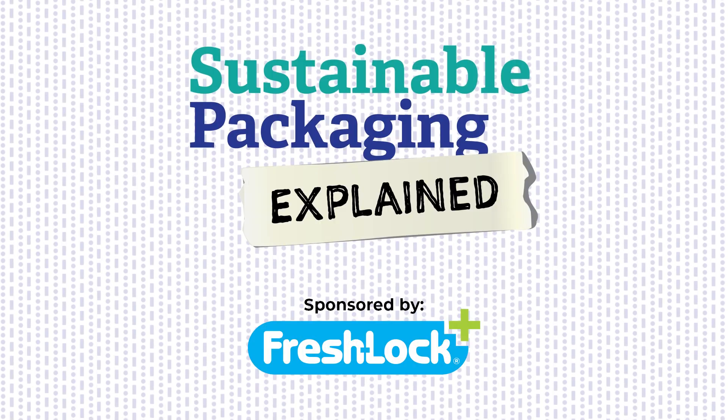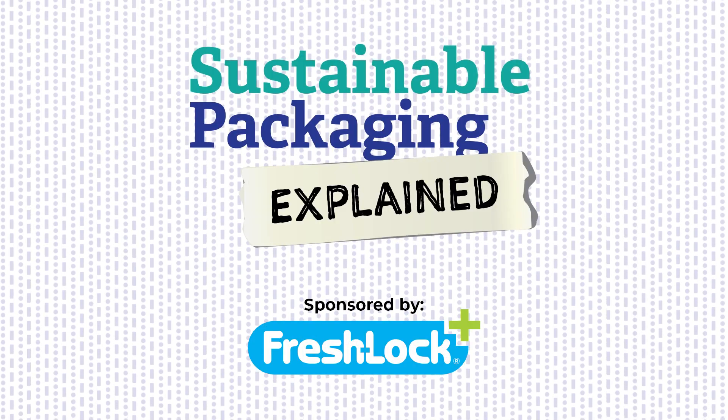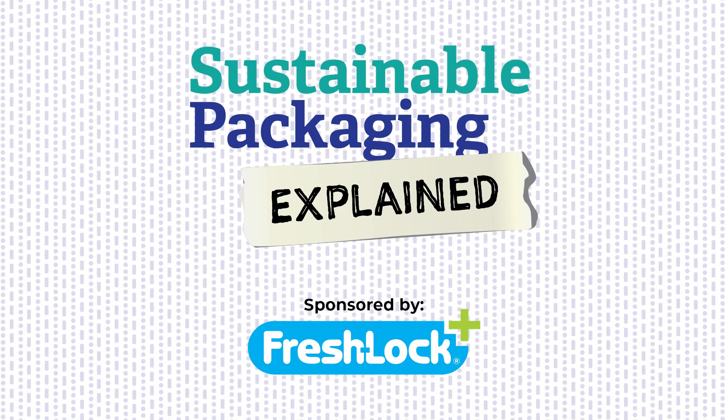Thanks for watching, and be sure to subscribe to our YouTube channel for more videos on sustainability, packaging, and scaling operations.